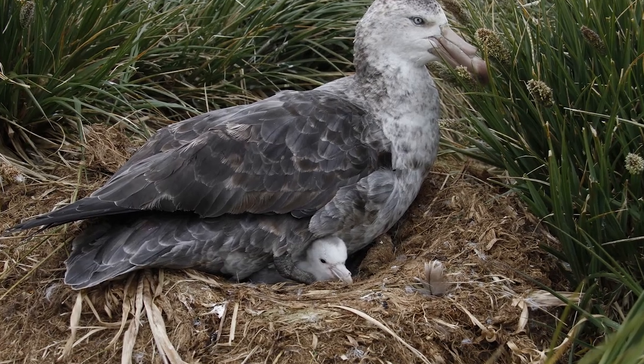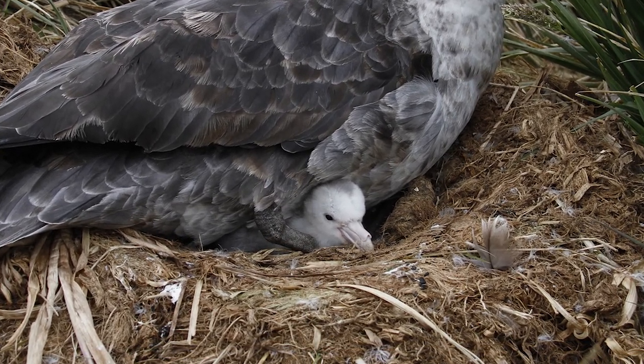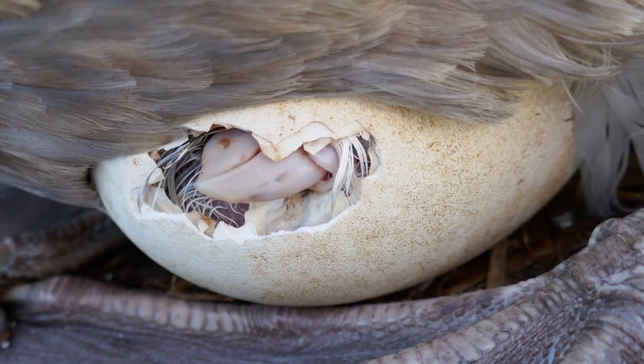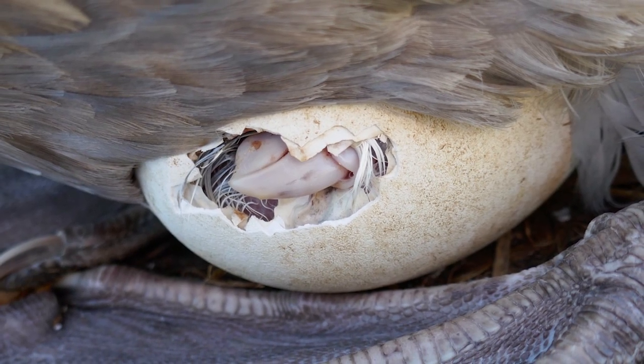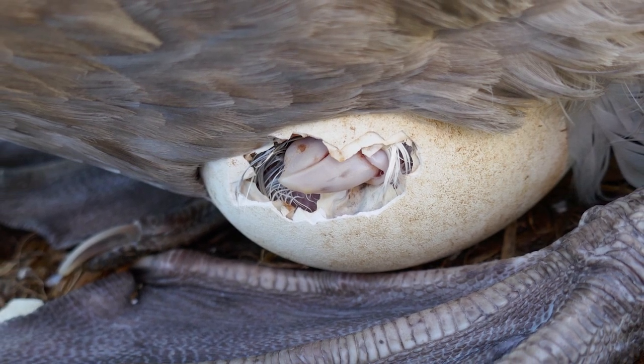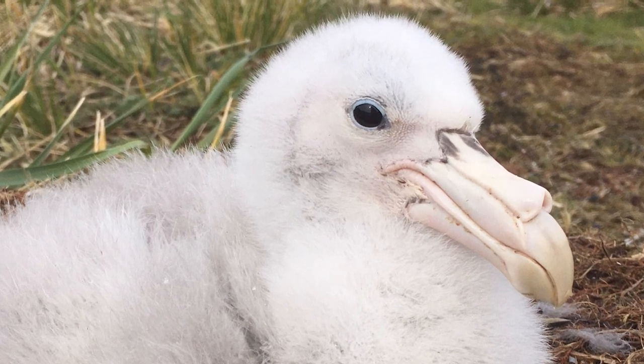In the country, they breed on the Auckland, Campbell, Antipodes and Chatham Islands, forming rough nests built about 50 centimetres off the ground. Their egg is incubated for about 60 days, with the chick, once hatched, being brooded for around three weeks and then fledging after about four months, although they do not achieve sexual maturity for six or seven years after doing so.